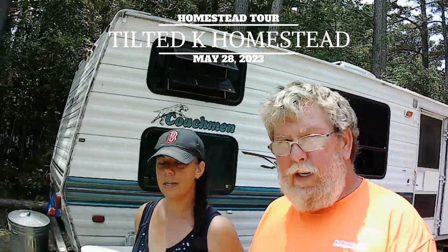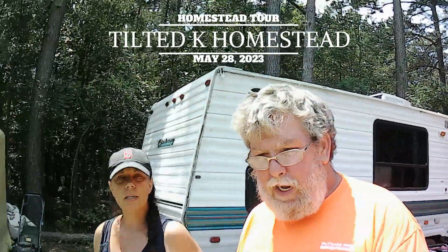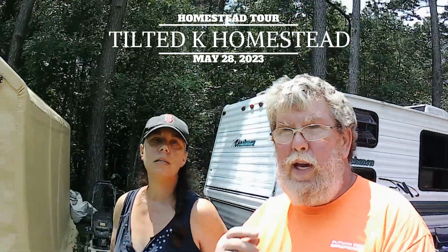Hello and good afternoon from the homestead. Hi guys. We thought we would take a little time today, take a walk around the homestead and talk about what we hope to accomplish here.